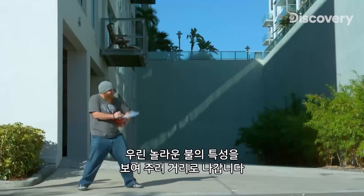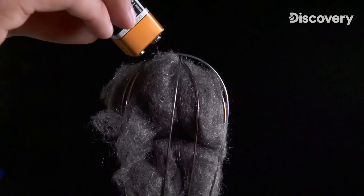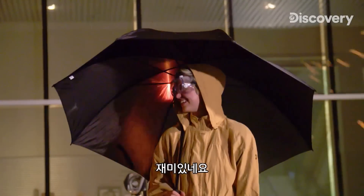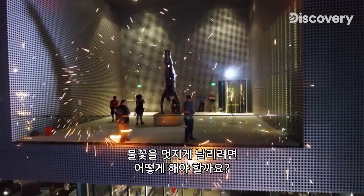We are hitting the streets to show off the amazing properties of fire, using everyday items from home to light up the sky. What does it take to make sparks fly in a big way?